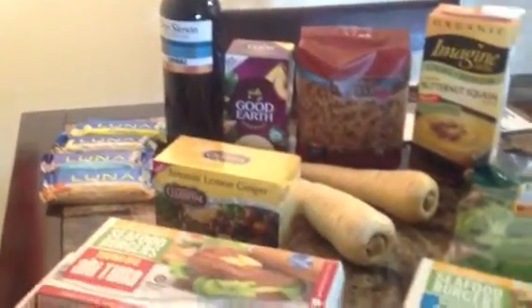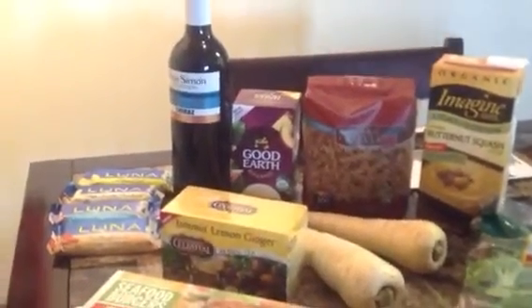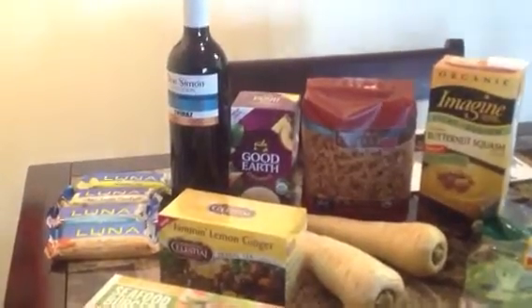Hey guys, I'm testing out videoing on my iPad and this is a small Whole Foods haul. Let's see what we got here.